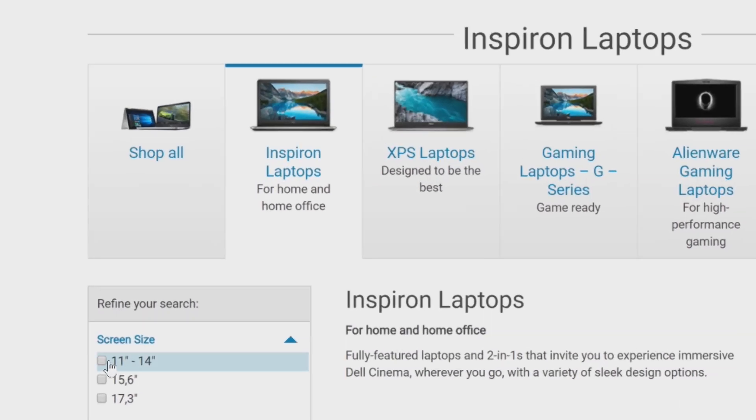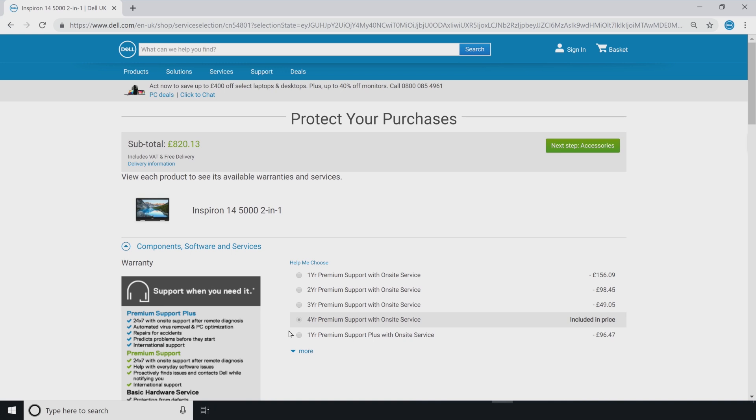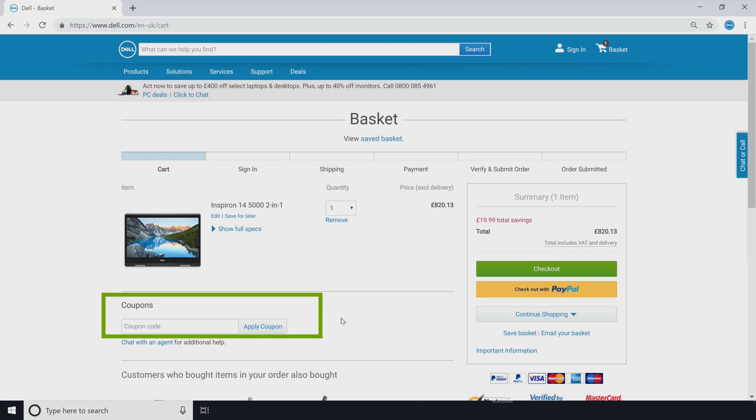When you are ready, choose your system, personalize your configuration, decide on the warranty options, and select your accessories. On the basket page, you will see a coupon field. Enter your voucher code in the field and click Apply. If the code is valid, the discount will be applied automatically.